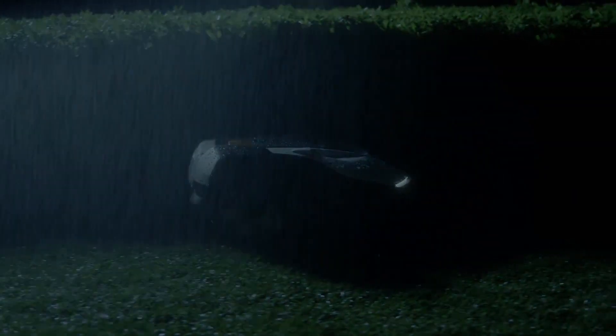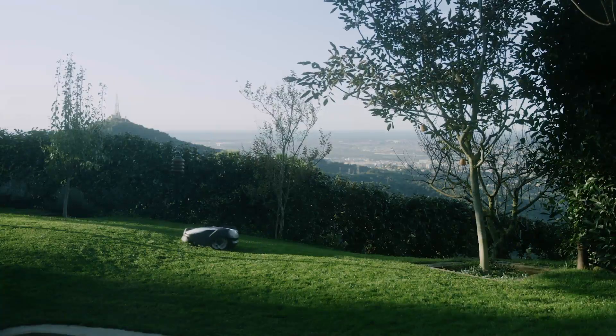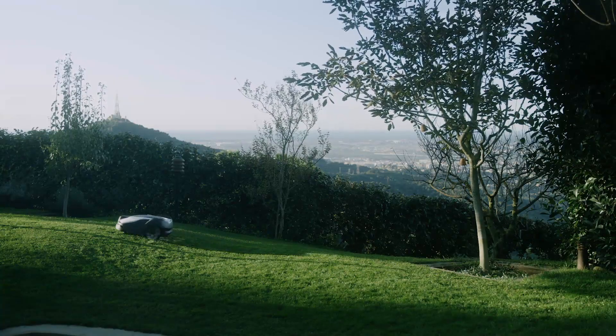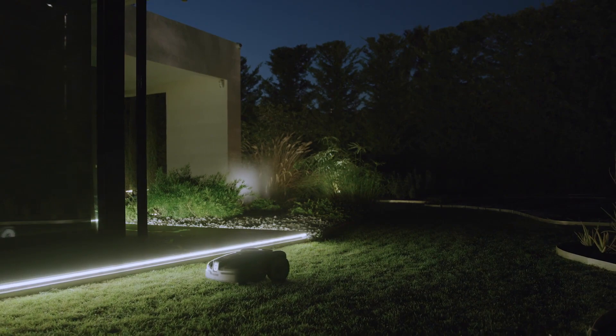It works in rain and sunshine, all according to your settings. Since Automower is battery powered, there are no direct emissions or any fuel to worry about. Thanks to the energy efficient system, the operating cost is very low.